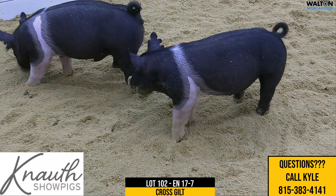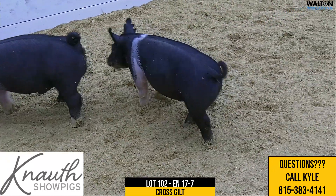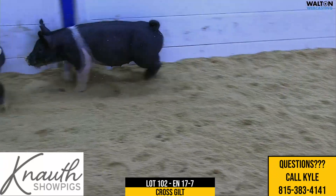Next we have Lot 102, 17-7 crossbred gilt, tricked out, never before on a Rule 21.